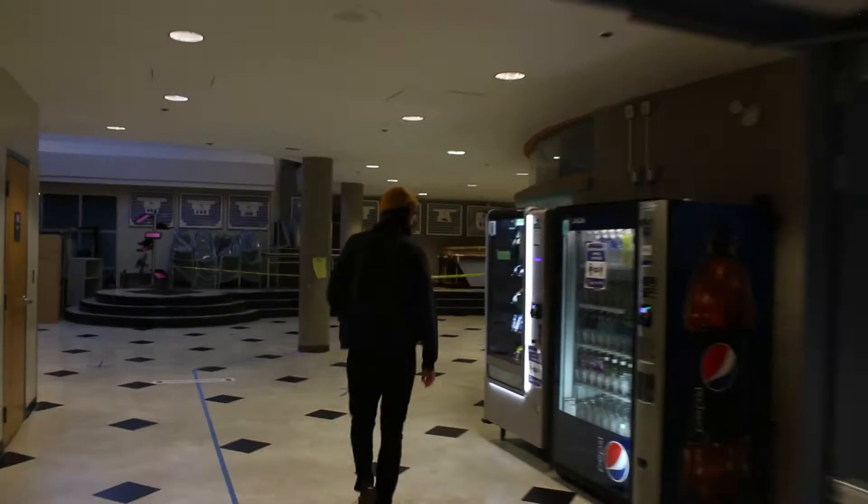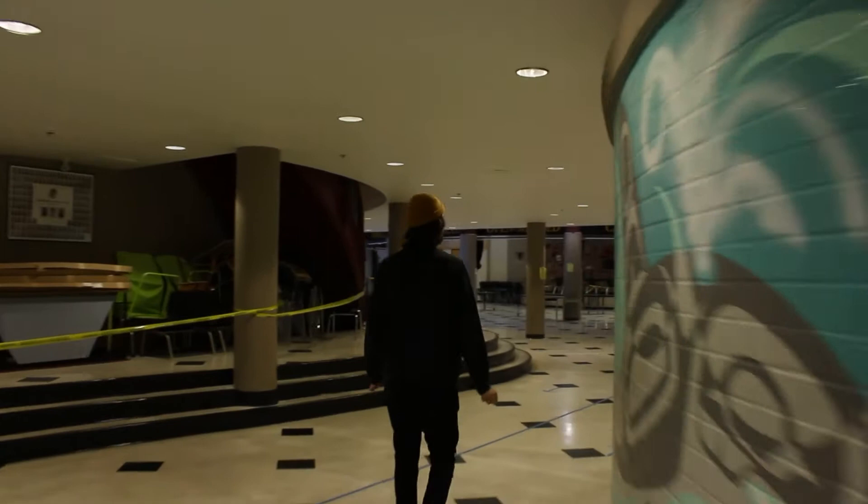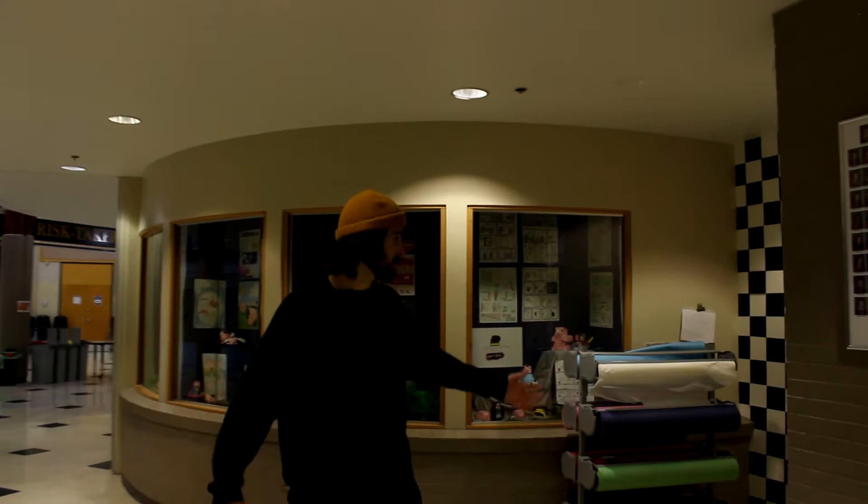Right here we have two of our art classes, and they come with these beautiful displays that they always have filled with art their students have been working on. Lots of neat stuff in here always — fun to come by and take a look at what they've got going on.